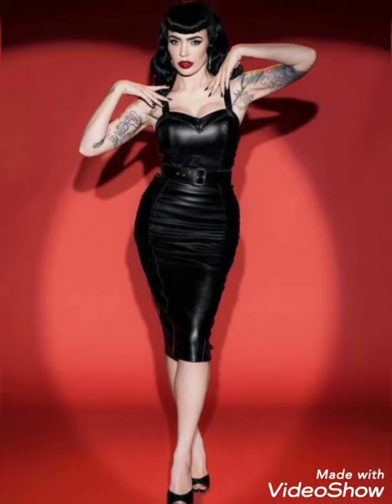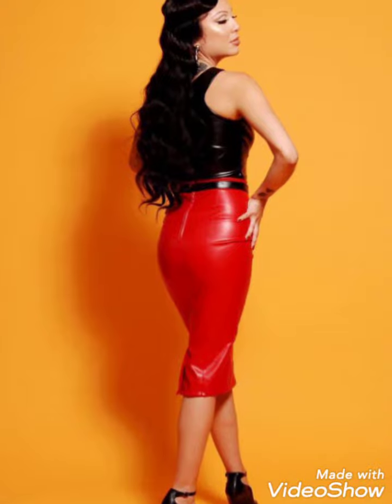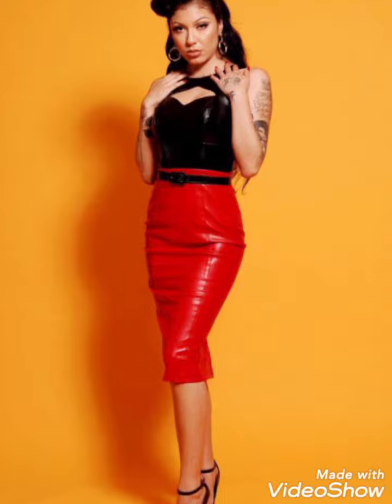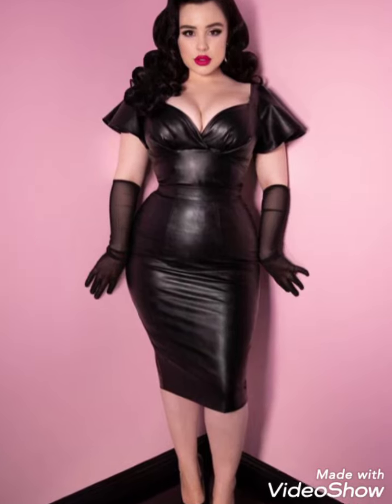Friends, today I am back again with a most demanding and gorgeous collection of leather mini skirts ideas for the ladies and girls. All leather skirts are very beautiful in different colors and worn by different models — so beautiful and colorful leather mini skirts ideas.